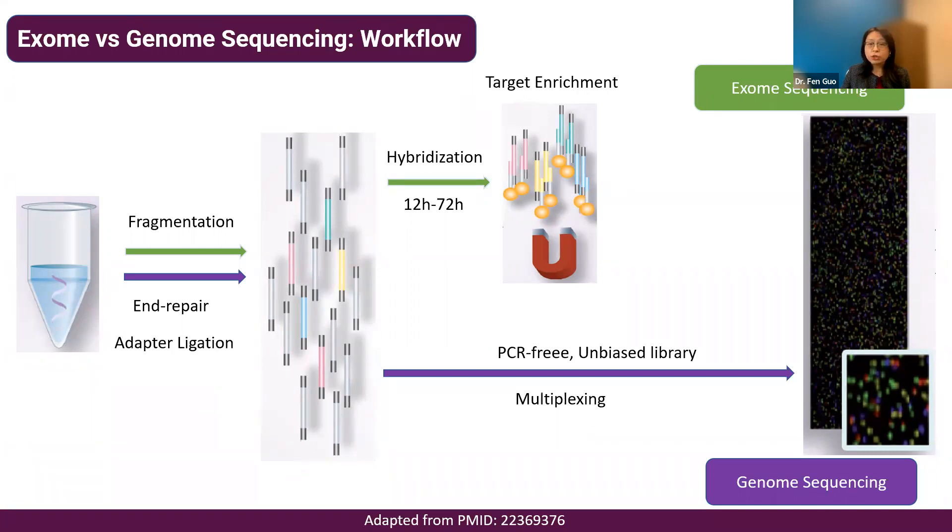After hybridization, non-targeted fragments are washed out, and the enriched library is then pooled and put on the sequencer. The key difference is that genome sequencing uses a PCR-free, unbiased library prep — a very simple preparation step. For exome sequencing, the target enrichment step can be lengthy and can introduce selection bias and decreased performance in high-GC-rich regions.